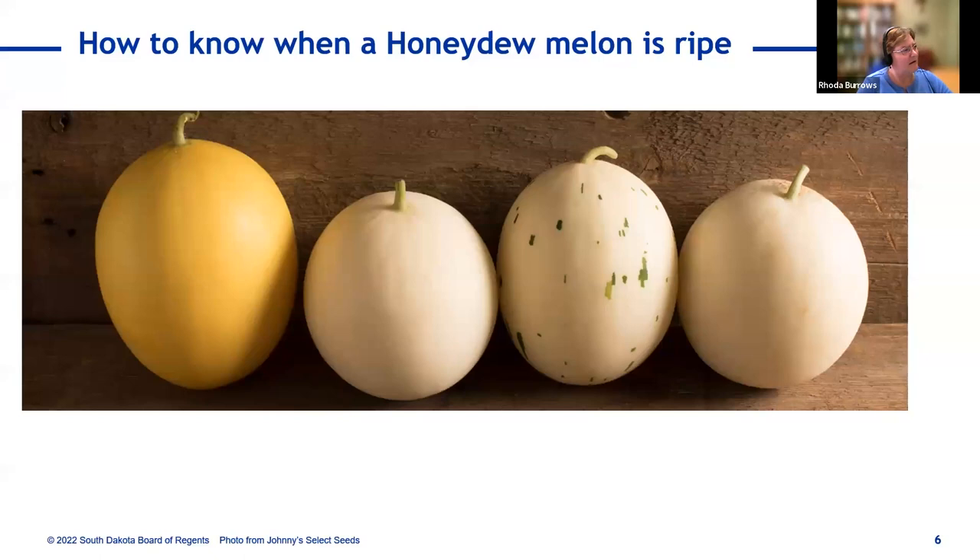One last thing — how to know when a honeydew melon is ripe. Unlike cantaloupe, which has a slip so a gentle tug causes it to separate when ripe, honeydews don't have that slip. For honeydew, look for a color change from the younger fruit, and some softening on the blossom end — the far end should soften a bit. That's one of the clues that a honeydew is ripe. If you're a good sniffer, you might be able to smell the difference as well.